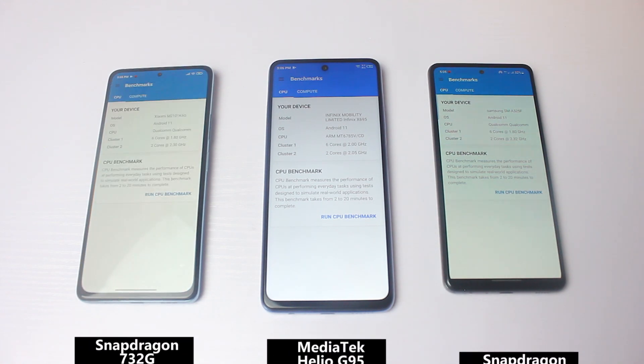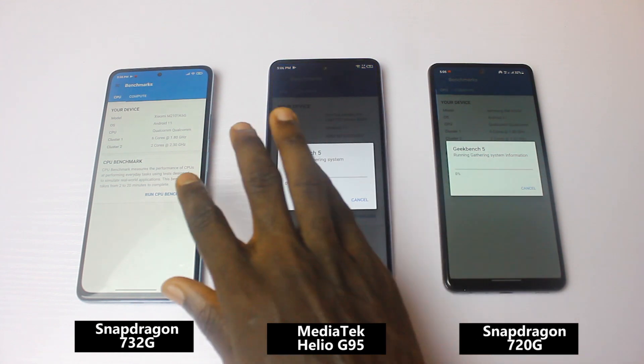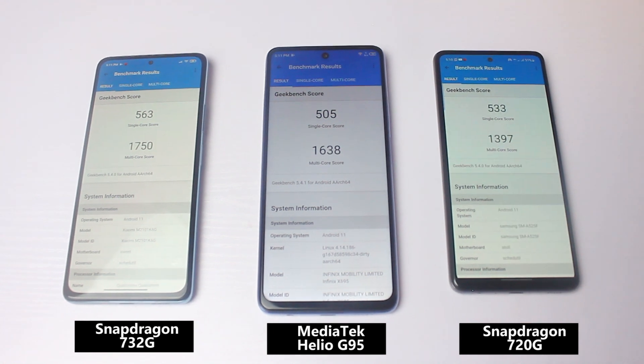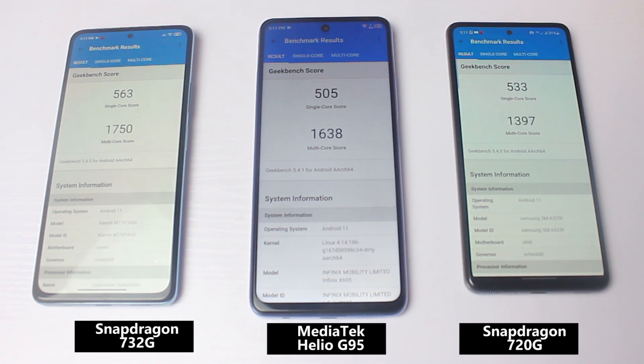When it comes to GameBench scores, the Snapdragon 732G chipset is the highest of the three, both on multi-core and single-core scores. Second is the MediaTek Helio G95, which follows the 732G. Third and last is the Snapdragon 720G chipset, making it the inferior one of the three in GameBench.